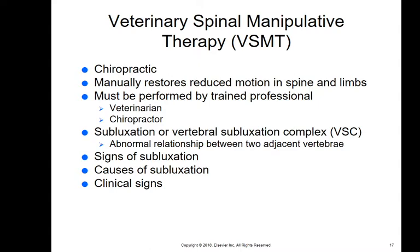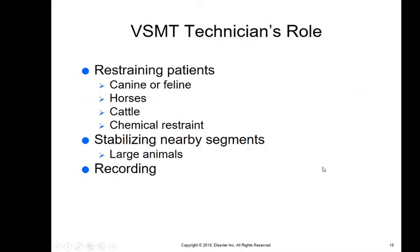Signs of subluxation in animals include difficulty walking; a horse may not want to be saddled or ridden. Causes can be everyday working — the animal just pulls a muscle, which can pull a joint out. A chiropractor can fix these things, and it's becoming more mainstream. As a technician working with a doctor who does manipulation, you're often restraining the patient, preparing and giving chemical restraint, and stabilizing nearby segments — for large animals it takes a huge amount of pressure and the doctor may need to be on a ladder.